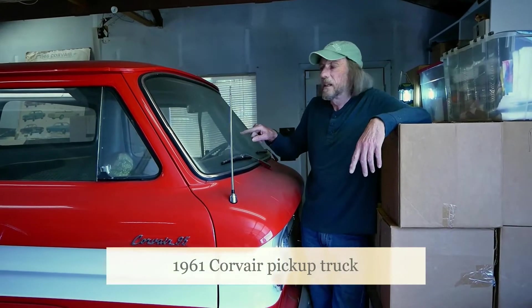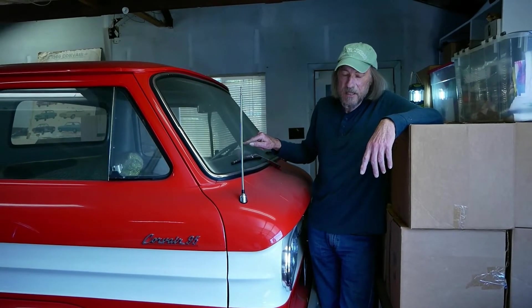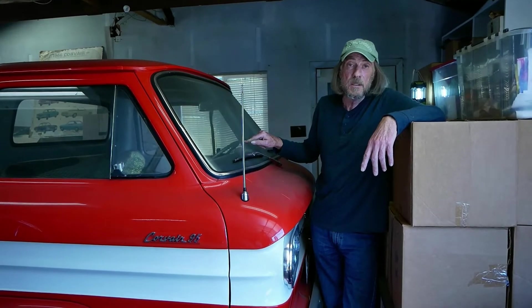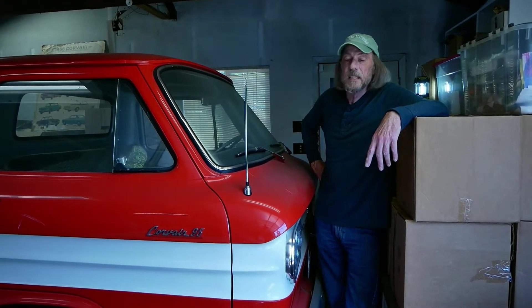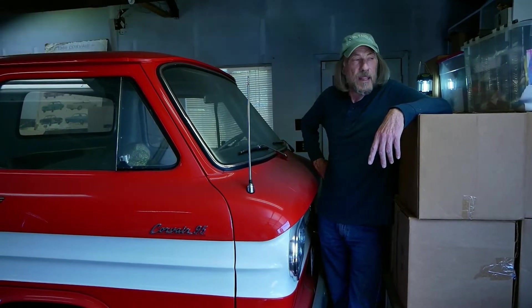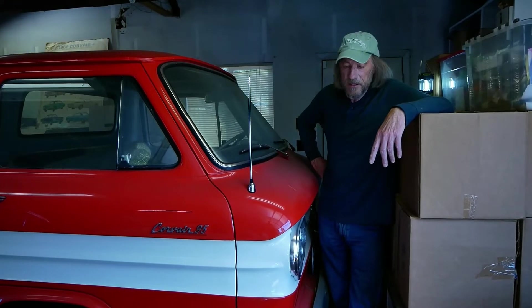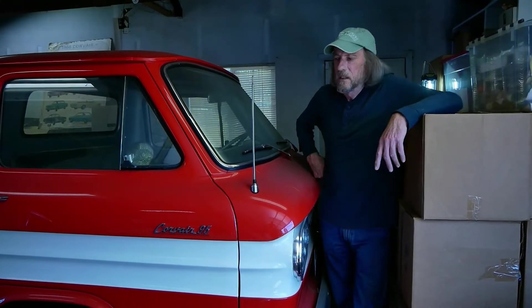This is my 1961 Corvair pickup truck — there weren't that many of these made. It's got 44,000 original miles on it. I bought this in 1993 from my friend Dave Newell. I've had it all these years and might have put 3,000 miles on it. It's got the original upholstery. The paint's not original — I had it restored.